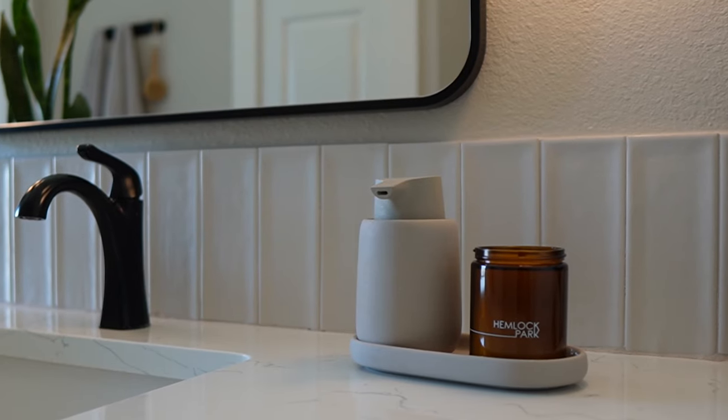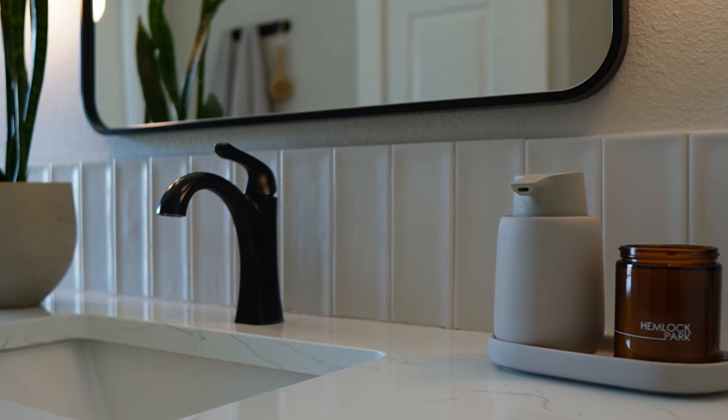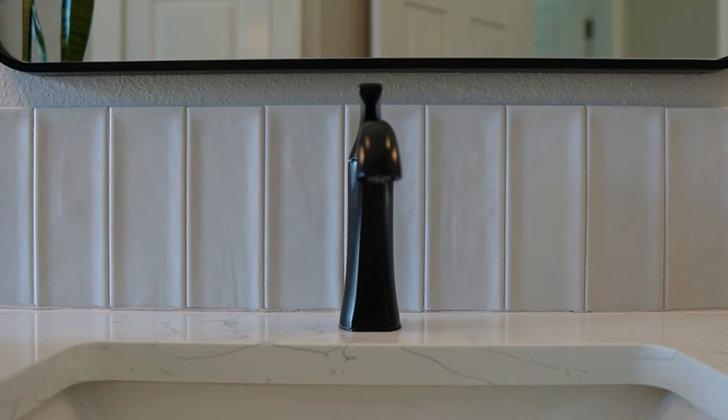Sherwin-Williams Modern Gray turned out to be an almost perfect color match to the wall tile and provides a seamless tone-on-tone look. Even with their natural and less-than-perfect looks, these tile selections were installed in a modern way for a contemporary look.